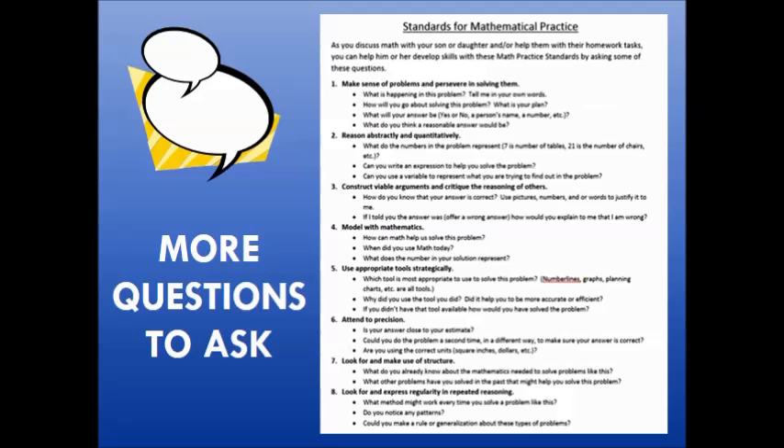This document provides additional questions you could ask your student as they're doing their homework. Each of these questions is aligned with a particular standard for mathematical practice. I wanted to point out under number three the question: if I told you the answer was — offer a wrong answer, for example seven — how would you explain to me that I am wrong? This type of question really gets at a student's deeper understanding of the mathematics, rather than just whether a particular answer is right or wrong.